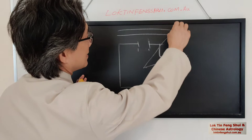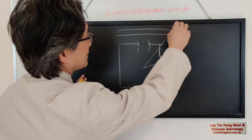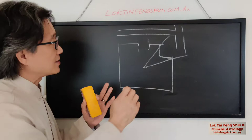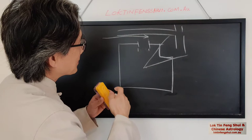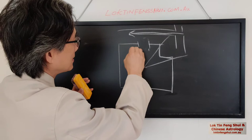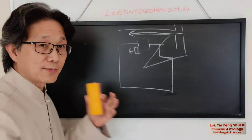Thirdly, place your cash register so you're able to see the door. Even if outside the door there's a T-intersection, place the cash register so it's ideally able to see that way. If the chi is flowing from this direction, then you can set the cash register here to collect and receive this incoming chi.